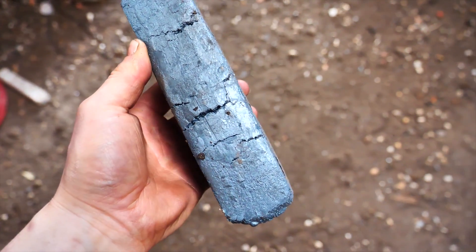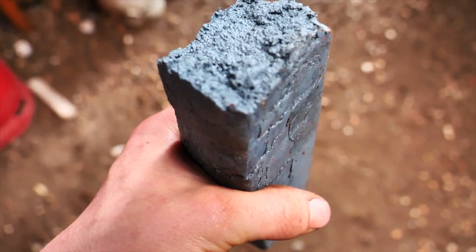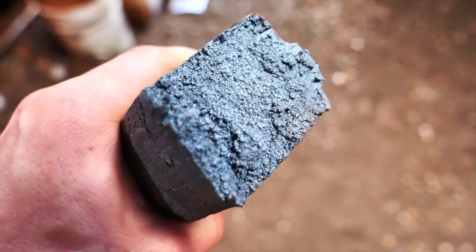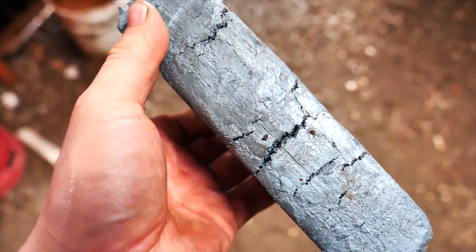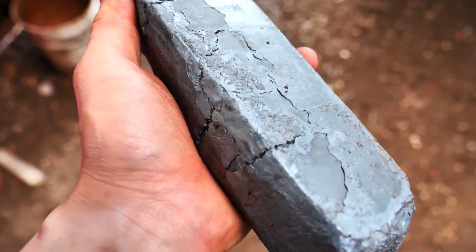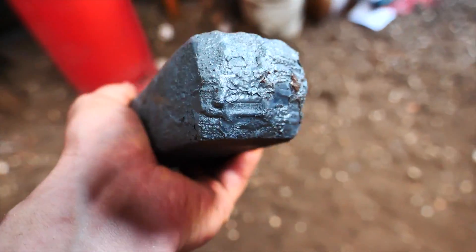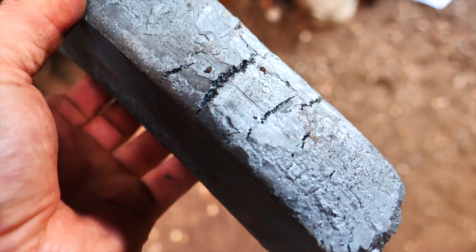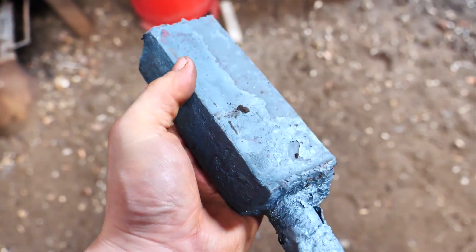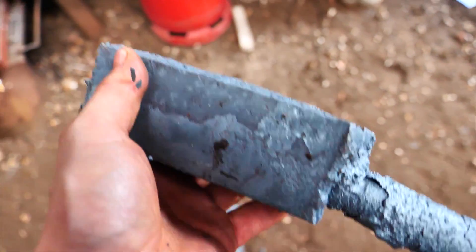A lot of you guys were asking me if the big billet of Damascus that broke apart can be salvaged. Absolutely not. You can see the grain structure from the end and how crystallized this steel is. It's completely burnt, it's been cooked way too hot, and it has completely fallen apart. There's no welding this together. All the carbon will have likely been burnt out of it, and this is just completely unsalvageable. You can see just how badly those cracks have opened it up. Same applies to the other half of the billet. All it's good for is paperweight or scrap.